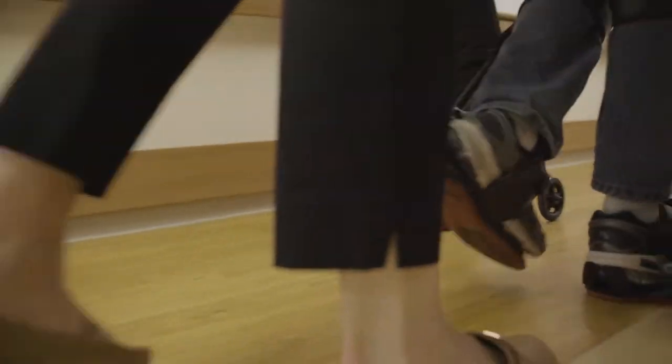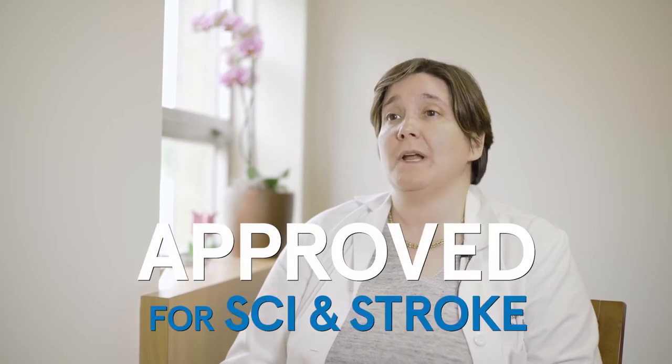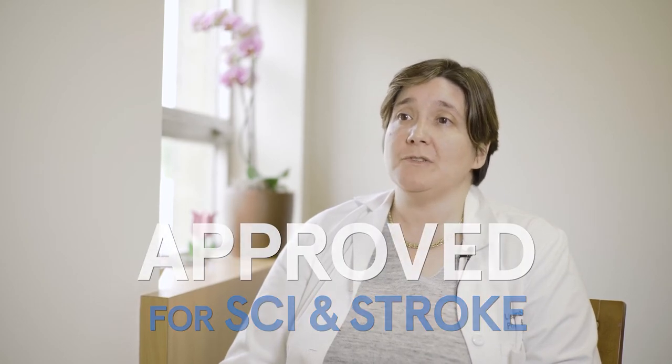Our medical director, Dr. Lisa Lombard, was actually the one that recommended the piece of equipment to our capital budget. The big hook for me is the fact that it was FDA approved for both spinal cord and stroke patients, and that was a major difference from some of the other similar devices out there.